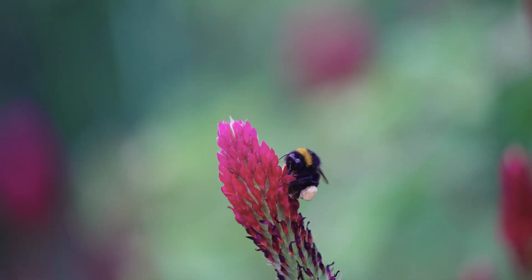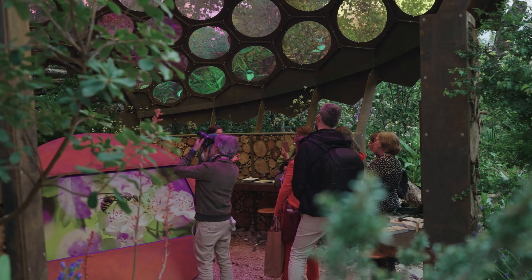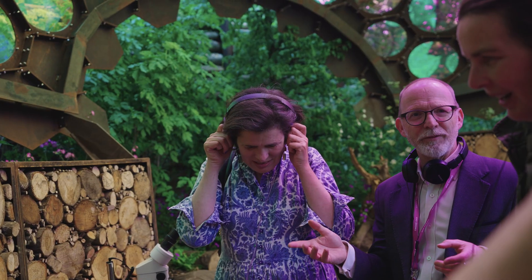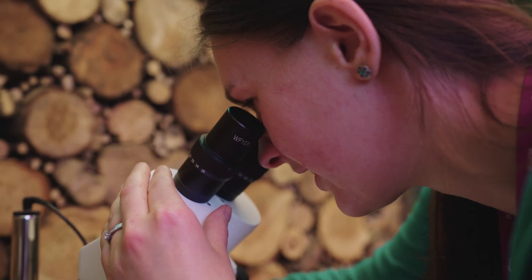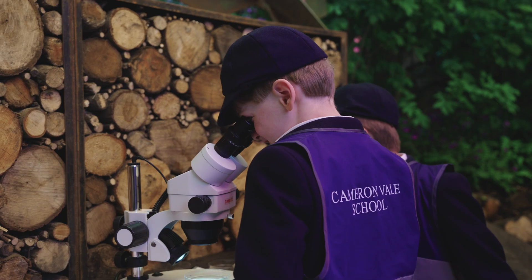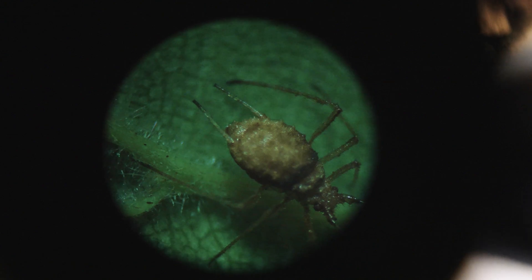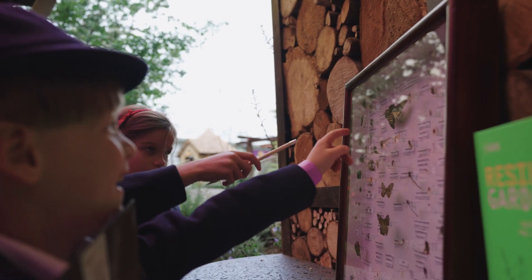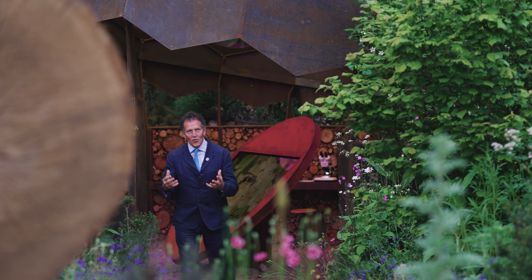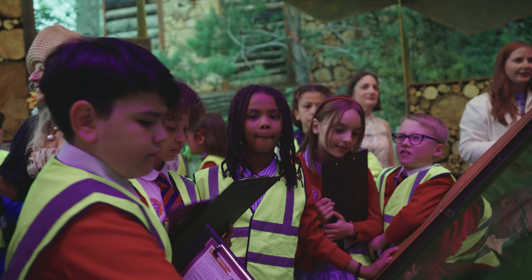We at the Royal Entomological Society are absolutely delighted to be here at Chelsea and it's thanks to Project Giving Back who have made that possible. But it's not just about Chelsea, there's going to be a really significant legacy to this lab. It's moving to IQL in Stratford, London. Our entomology lab will be there for education and research, inspiring the next generation of entomologists and gardeners to try and improve public understanding about insects.